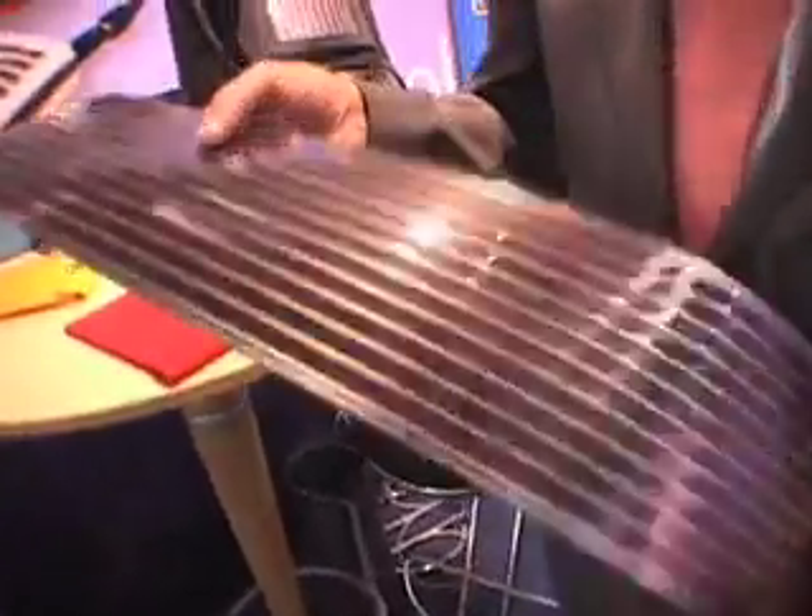We're bringing a whole new solar technology to the market which will revolutionize personal power. It doesn't use silicon at all, which is now a resource that's in very short supply. As you can see, it's very flexible, very thin. The technology is called dye-sensitized thin film.